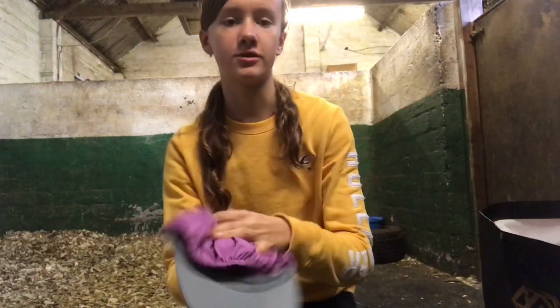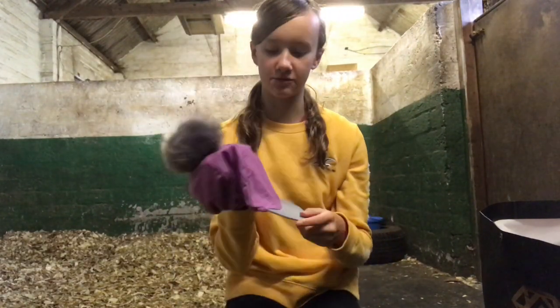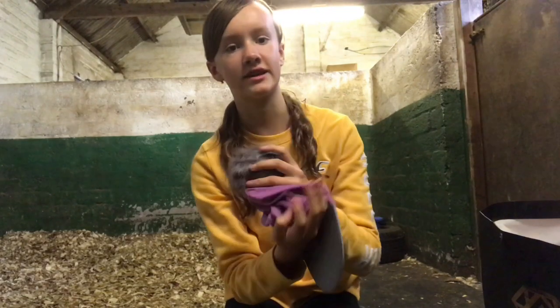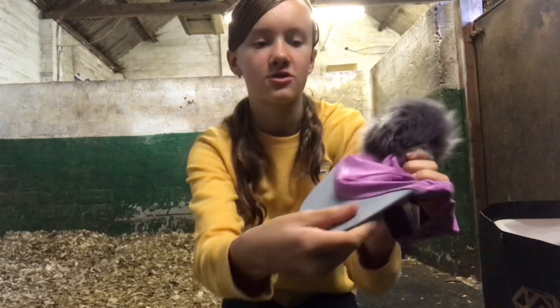Then I bought a new hat silk from Lemieux and it's a really pretty colour. I don't think it will really match with anything I've got but I still really like it. It's like a kind of violet colour — strange but really nice — and it's got a luminous bit for out hacking, which is really handy. I love the pom-pom as well, which is really soft.